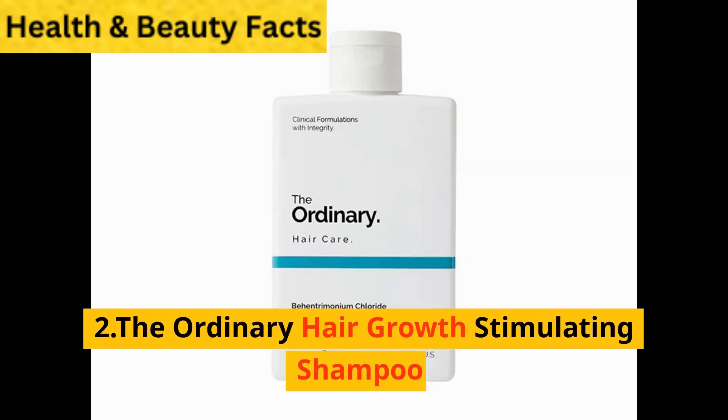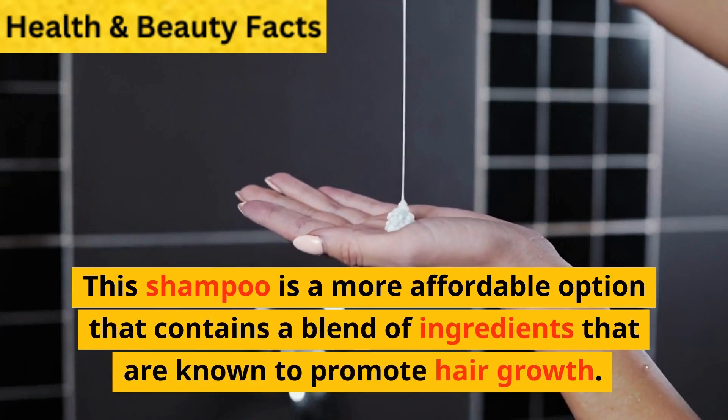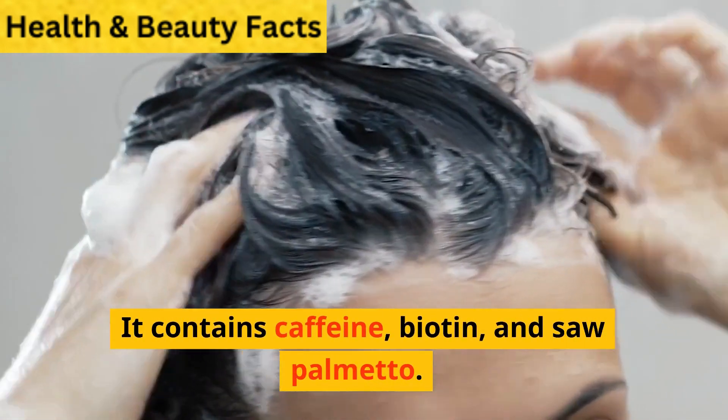2. The Ordinary Hair Growth Stimulating Shampoo. This shampoo is a more affordable option that contains a blend of ingredients known to promote hair growth. It contains caffeine, biotin, and saw palmetto.